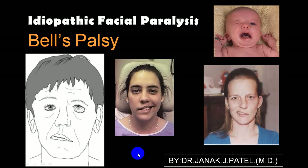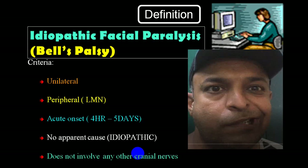Bell's palsy is called idiopathic facial palsy. It has to be unilateral - very very rarely it is bilateral. It is a lower motor neuron type of facial palsy, meaning it involves orbicularis oculi and all other facial muscles plus elevators. It is acute in onset - four hours to five days duration - and there is no apparent cause, that's why we call it idiopathic facial palsy.